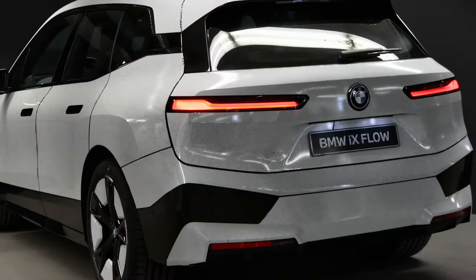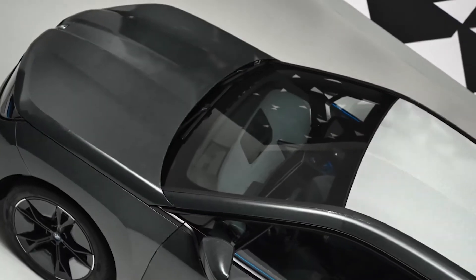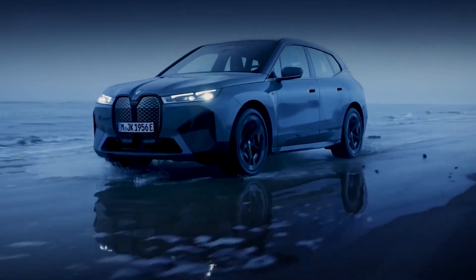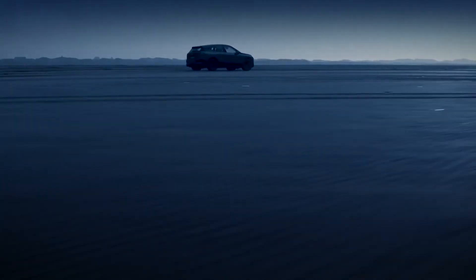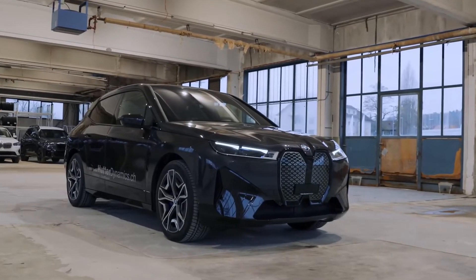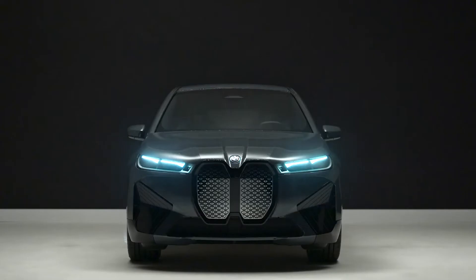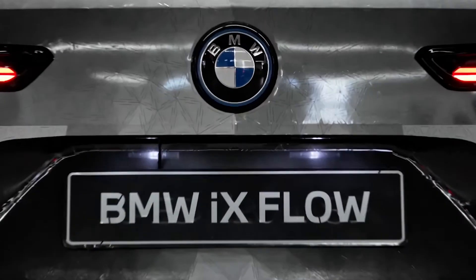The iX is also designed for Level 3 autonomous driving. Compared to previous models, the higher computing power can process data volumes around 20 times larger. The sensors are more powerful and compatible with the 5G cellular standard. Much of the required sensor technology is located behind what is called the bean. Production takes place at the factory in Dingolfing, Germany, which produces battery cells via green electricity and aluminum via solar energy produced on site.